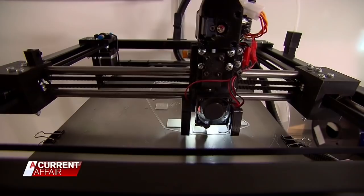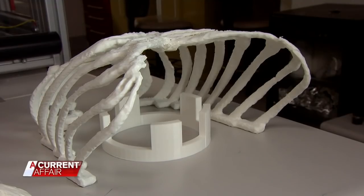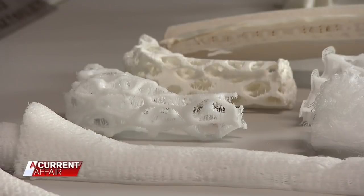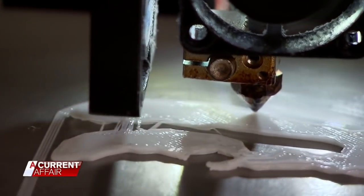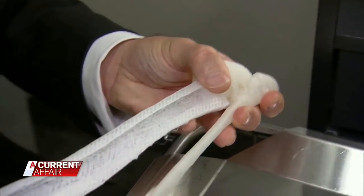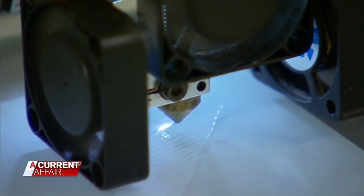3D printing in medicine isn't new. It's been used as a training tool for surgeons, able to print life-sized replicas — like this rib cage — of what they'll see internally. Ankle bones, hip joints, even skull caps have also been 3D printed for use in patients.